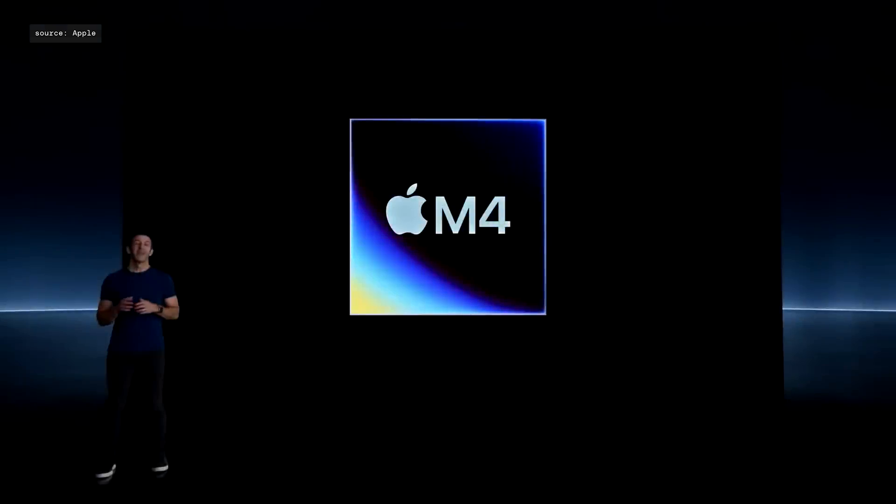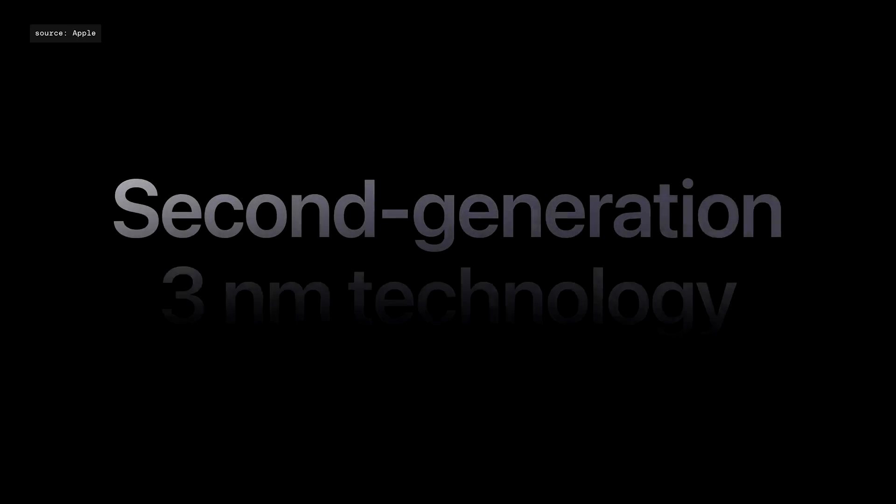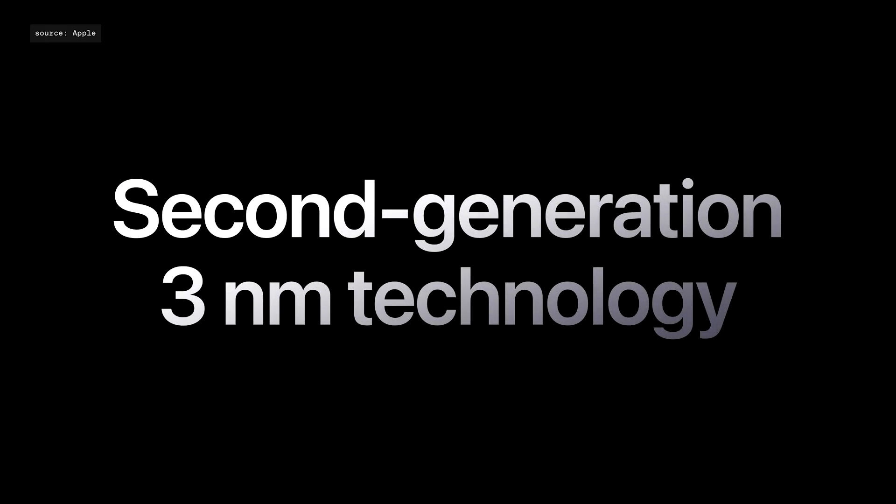For the new iPad Pro, you might expect that we would use the extremely powerful M3. Introducing M4. That's right. The new Pro jumps from M2 all the way to M4. M4 is built on second-generation 3-nanometer technology that's even more power efficient.